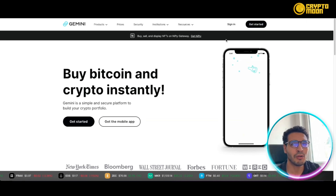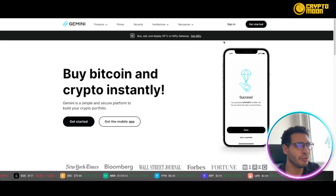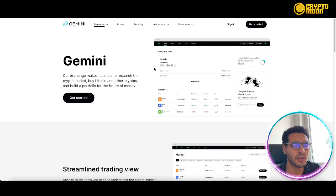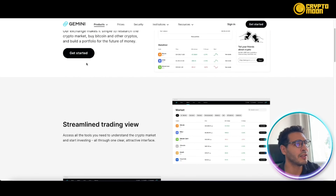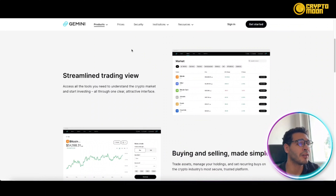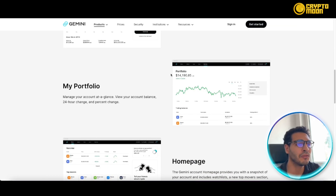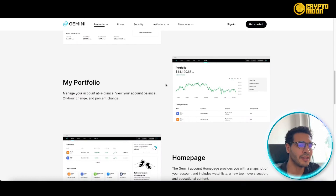Here we are on the Gemini platform. As you'd expect from a big platform, everything is neat, easy to understand, and very intuitive. They've been featured in the New York Times, Bloomberg, Wall Street Journal, Forbes, Fortune, and more. They're quite robust and secure — we'll get into security further in the video. They're well known and renowned for their services. To get started, you just enter your email, confirm your identity, and you're good to go.